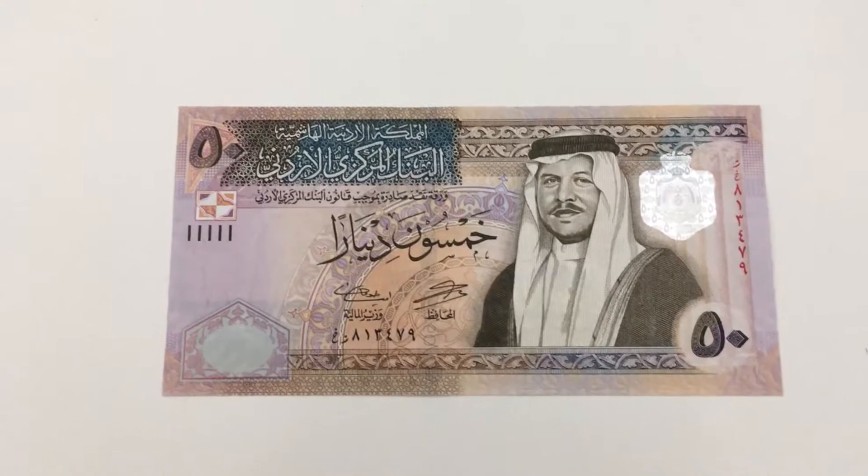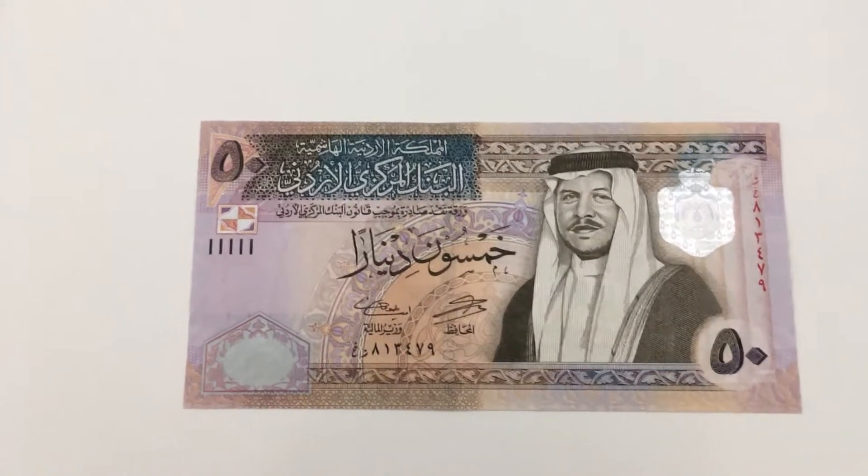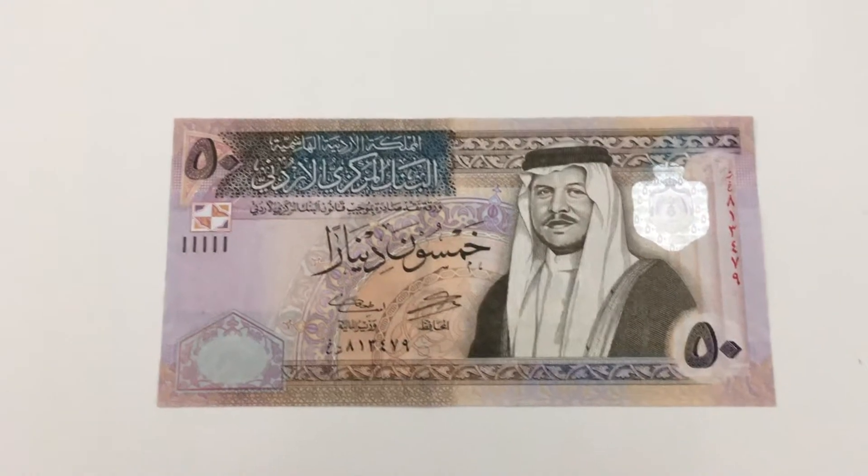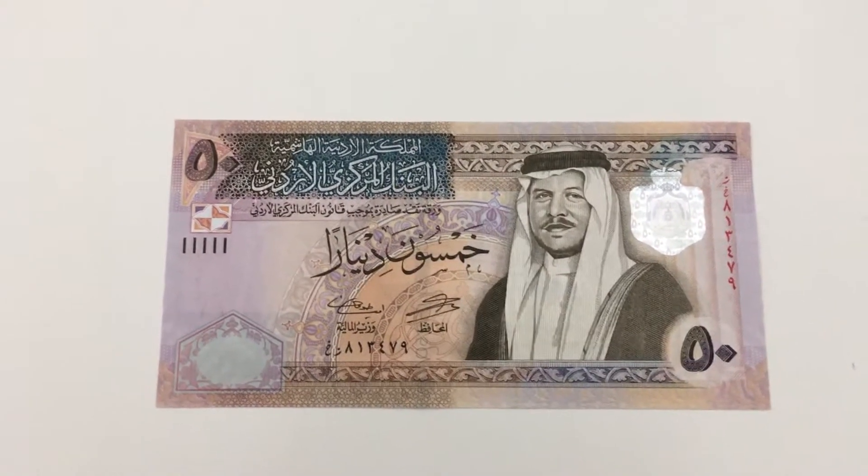You can probably get this banknote at an exchange counter or bank in Jordan for face value. If you buy it online, you can expect to pay around 80 euros or 90 dollars for it.